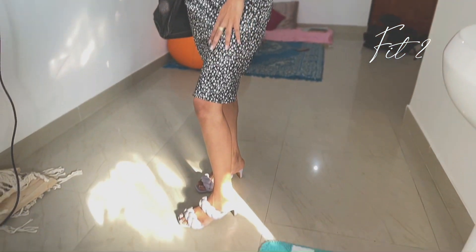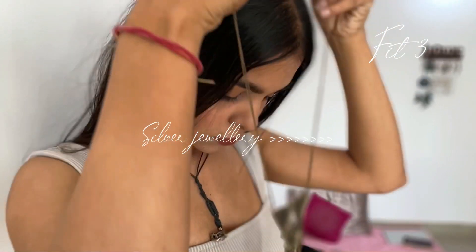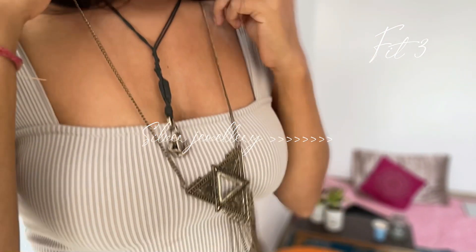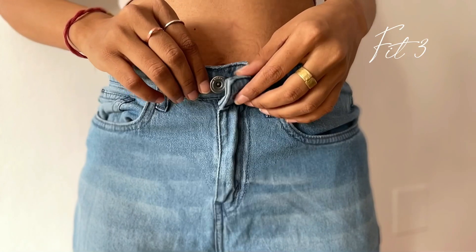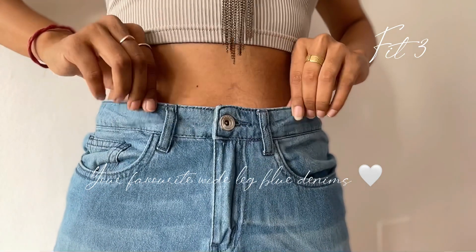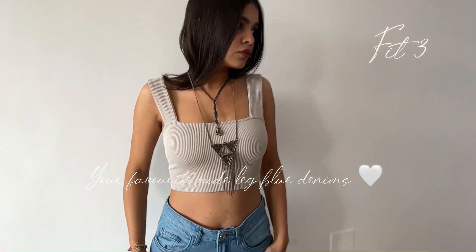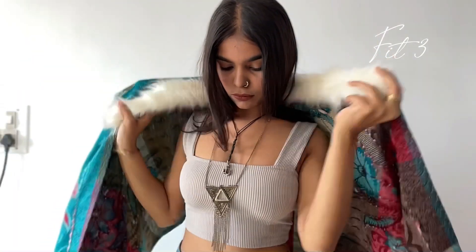Now let's get ready for fit three. My fit three is all about a shrug. I'm pairing the entire look with just one silver jewelry piece — one neckpiece — and again white-and-blue denim, which I think is the trend these days. The heart of the entire outfit is this shrug. I got it from McLeod Ganj in Himachal and I love it so much.